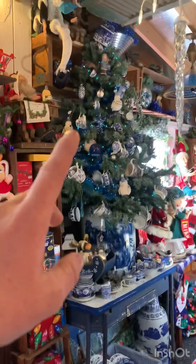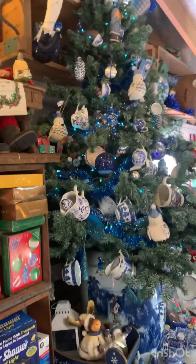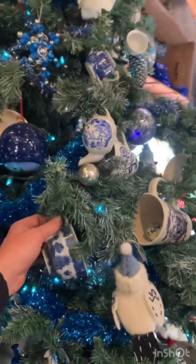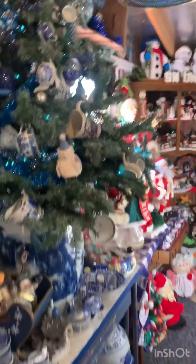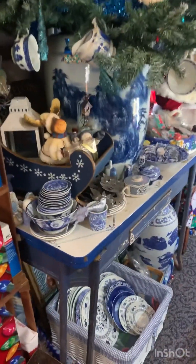Over here, we have the blue Christmas tree. This was inspired by my friends Debbie and Sue, who like to give blue dishes for Christmas gifts. So I just tried to make a tree out of these blue ornaments — I mean dishes. Turned ornaments.